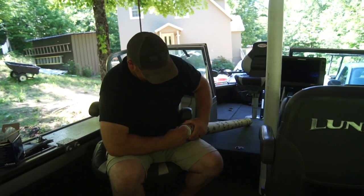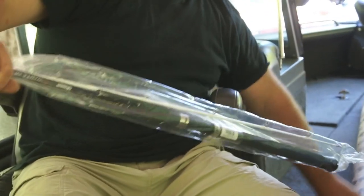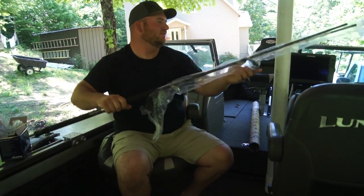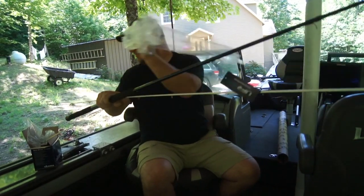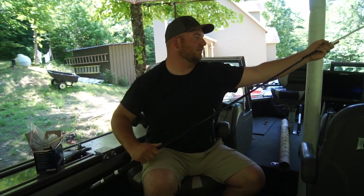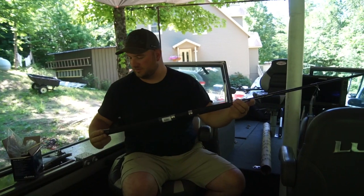I didn't forget the rods. These are the Okuma White Diamond ten-foot Dipsy Diver rods. Really excited for these — they'll get our lines a little farther out away from the boat than what we're currently running. We have eight footers right now. I like the white tip; it's going to be really easy to see any kind of action going on with it. They're nice and light too, actually.